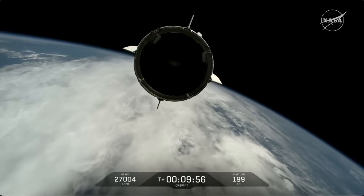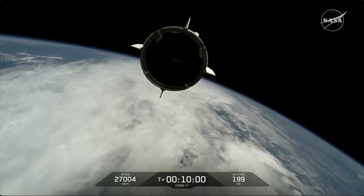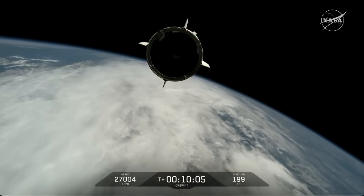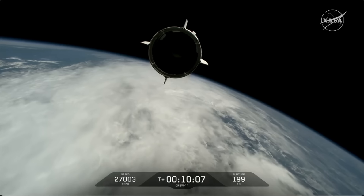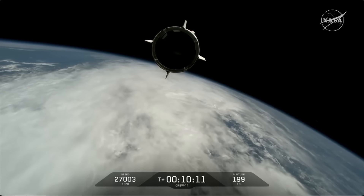A wonderful view of Dragon Endeavour with Crew 11 on board. Dragon separation confirmed. Dragon, chief engineer on Dragon to ground — Zena, Mike, Kimya, Oleg, welcome to orbit.